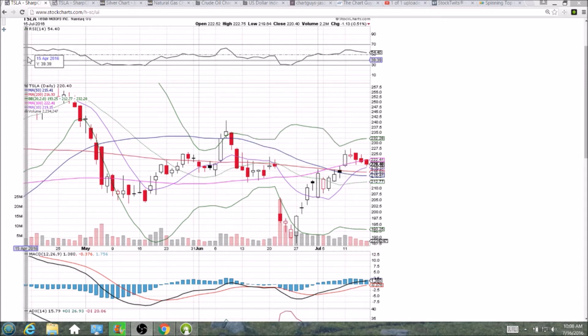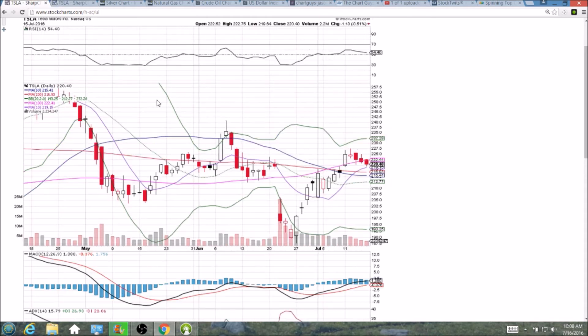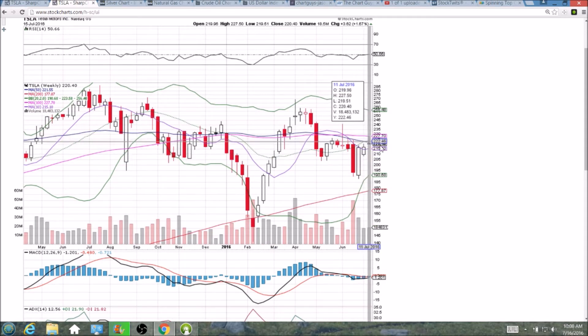Just want to be aware of the weekly time frame because that is a very bearish reversal. Gravestone doji rejecting from the 50-week, 20-week, and 100-week moving average resistances. We can see all the daily moving averages, or most of them, are in the upper teens, so there's still support, and all of the weekly resistances are in the 220s, so they are resistance.